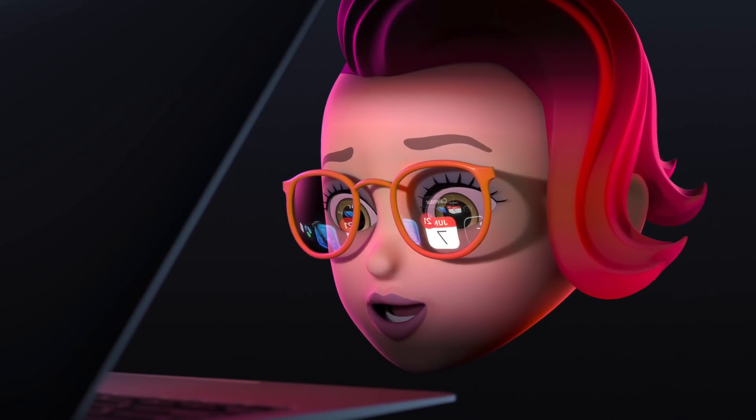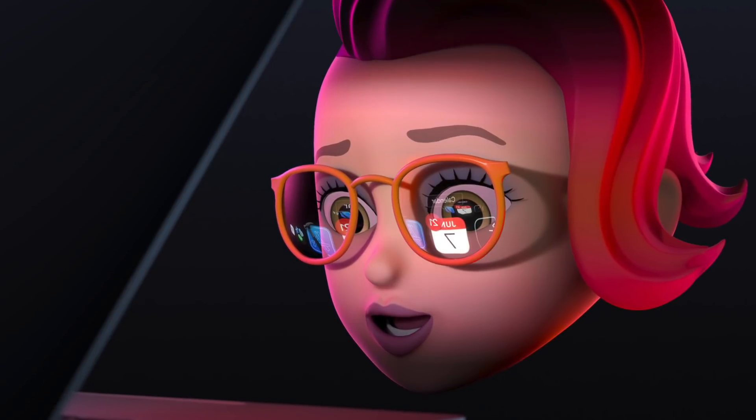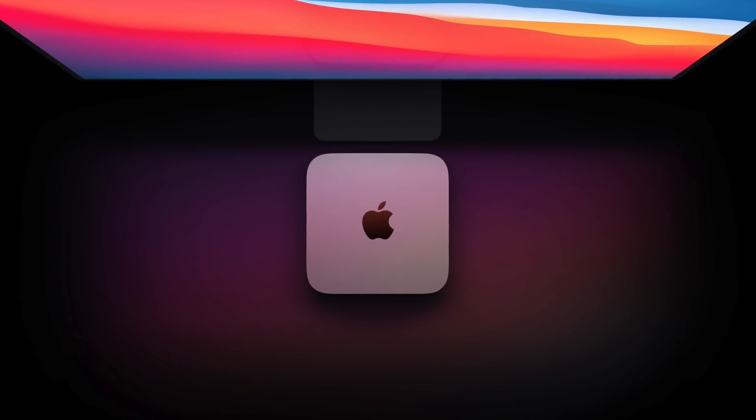WWDC is less than a month away, and so I thought I'd delve into the hardware release I think we can definitely expect, and that is the new M1X Mac Mini.